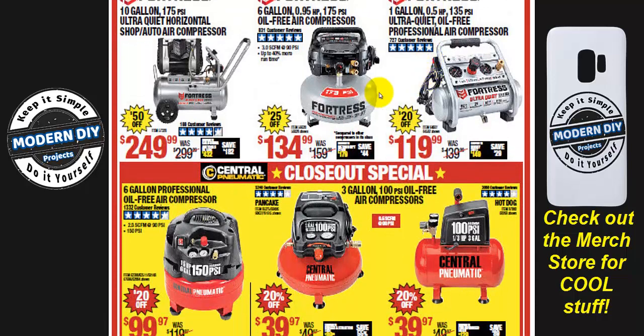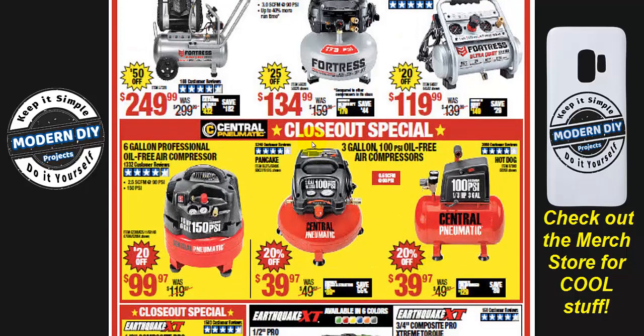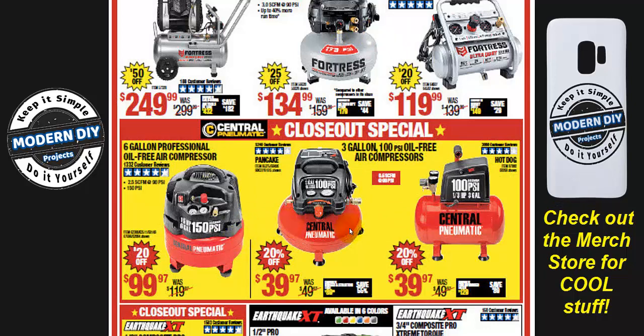Looking at compressors — you can choose the Fortress compressors, which offer higher PSI, are quieter, and cost more, or the red Central Pneumatic ones which save you money. Important: the red ones say 'closeout special.' I've been telling you for a few months that these are going away, so now is the time to grab them if you've been eyeballing them. Once they're gone, Harbor Freight is moving to Fortress and McGraw — these Central Pneumatic compressors won't be coming back.